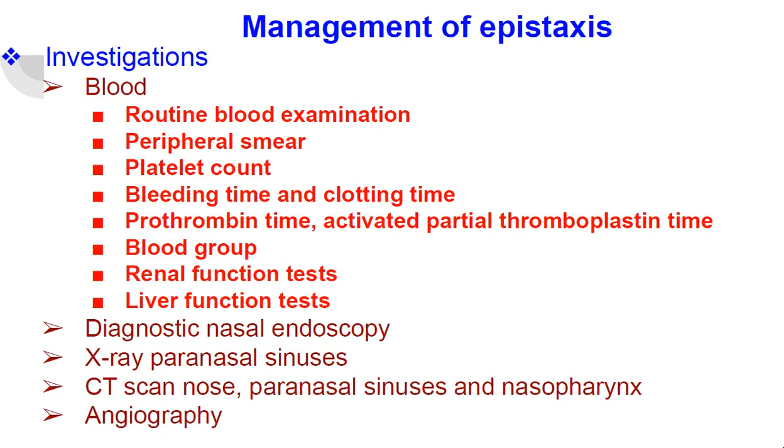Management of Epistaxis. Investigations are blood investigations like routine blood examination, peripheral smear, platelet count, bleeding time and clotting time, prothrombin time, activated partial thromboplastin time, blood group, renal function test, and liver function test.